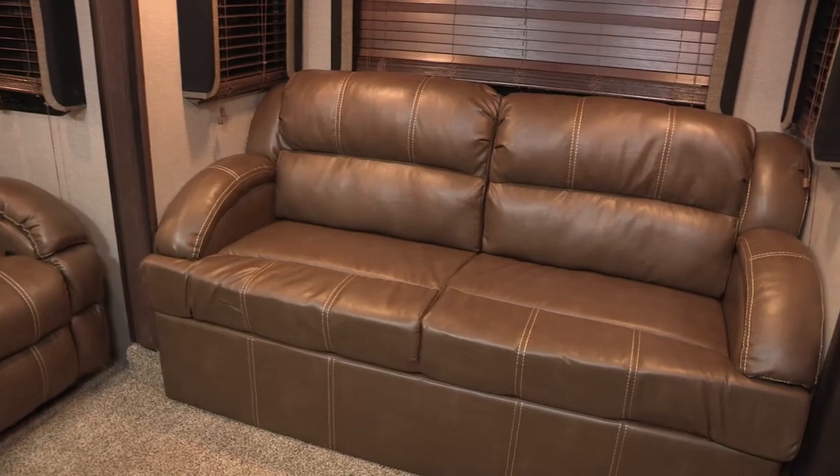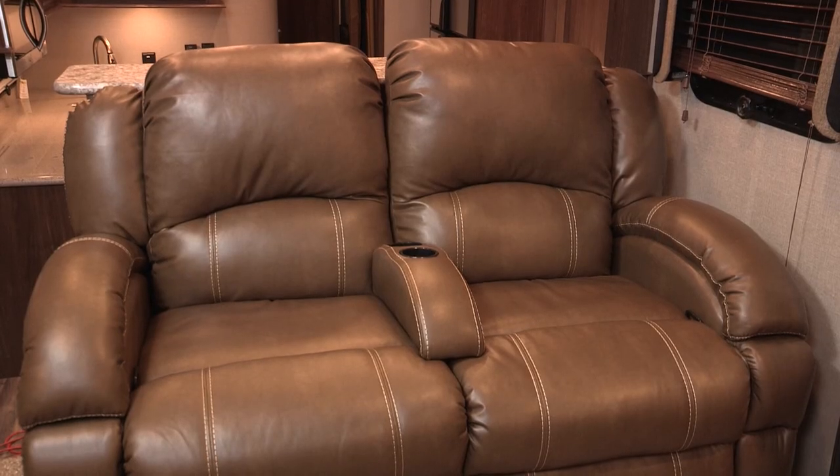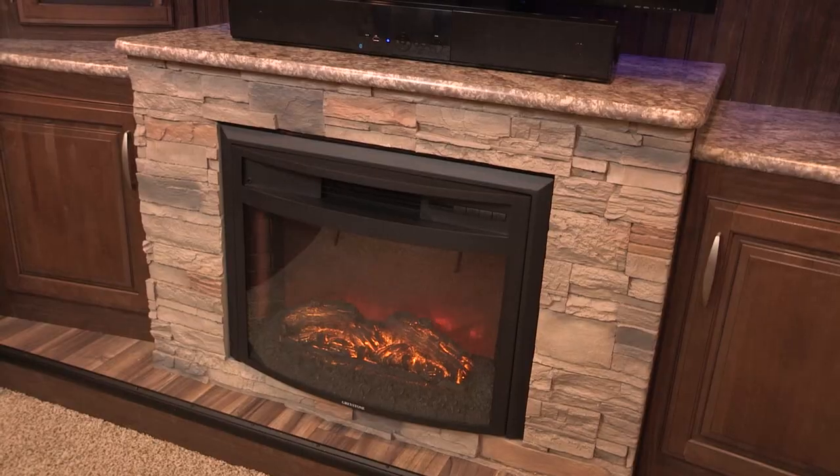Sam, this living room is so spacious. It really is — it's a great entertainment area. It has three individual seating areas, two sofas, and both of those make into beds for additional sleeping. You've also got your theater seating with dual recliners and drink holders. You can enjoy this great oversized TV — it's a pretty amazing entertainment center. We've also added the fireplace, which is a nice feature. It adds some heat up here, runs all off of electricity, accented with the brick, so you're not using any of your gas.